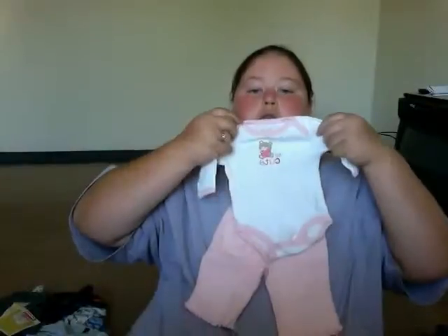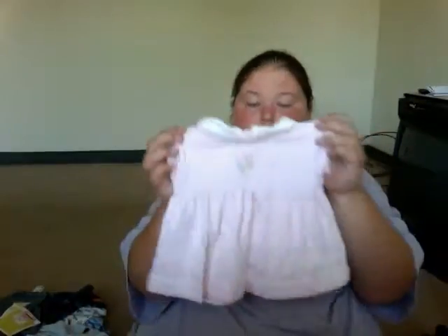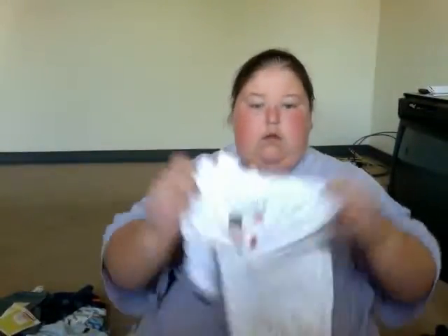This little outfit says Braylon's — it says 'So cute,' and it is so cute. These little pink pants. These little pants with a teddy bear on them. This little dress is Emily's — it was for Braylon but I think it will be too big anyway. This is Emily's.